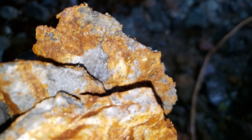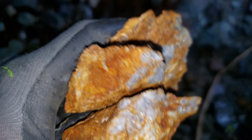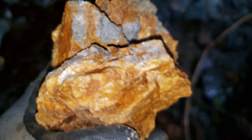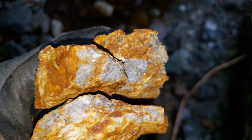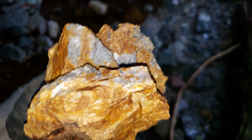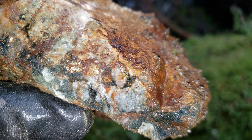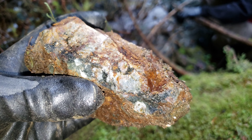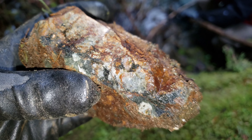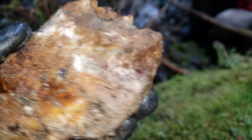Our first float sample here - pyritization in quartz. There's the other piece of the sample. We're about 30 meters down from where we came in to this creek. Second sample here, you have a bit of quartz and a little bit of mineralization, which is pretty common for this creek here.